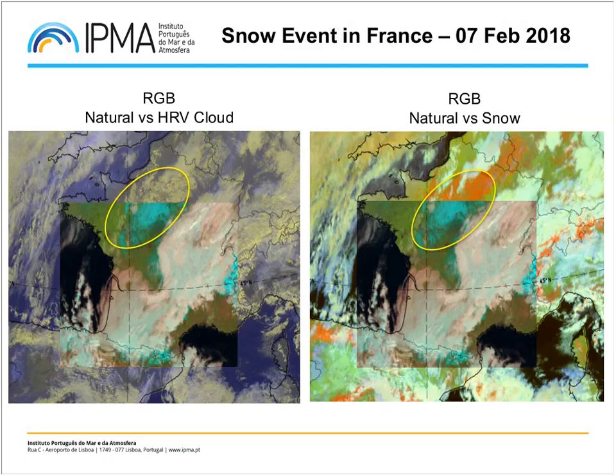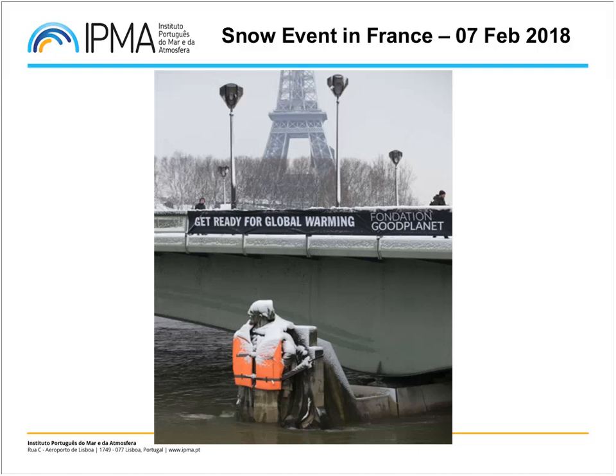In the end, we have a side-by-side comparison of the RGB combinations. If you want to choose a favorite to use to identify snow on land, the audience votes for the natural RGB. This was the presentation about the snow event in France, and to finish, here is a photo I found very funny. Thank you very much.